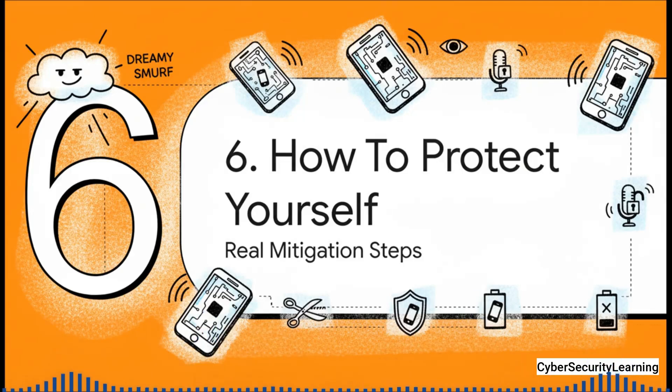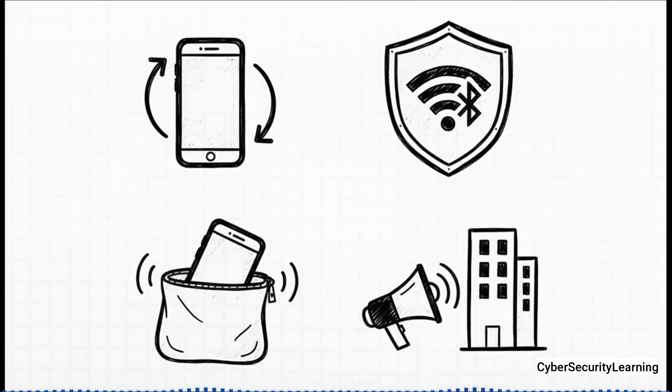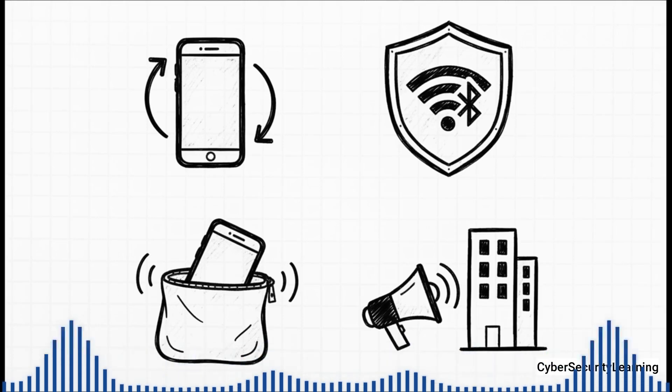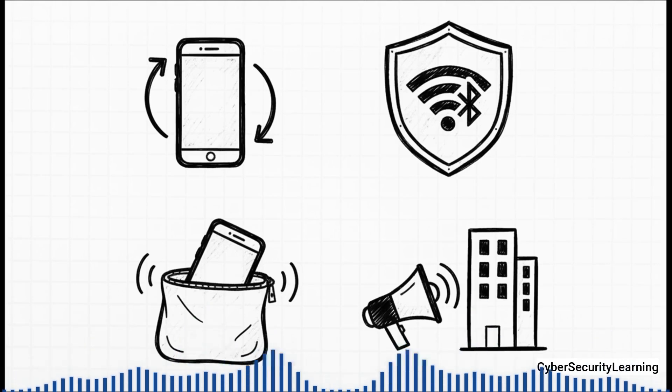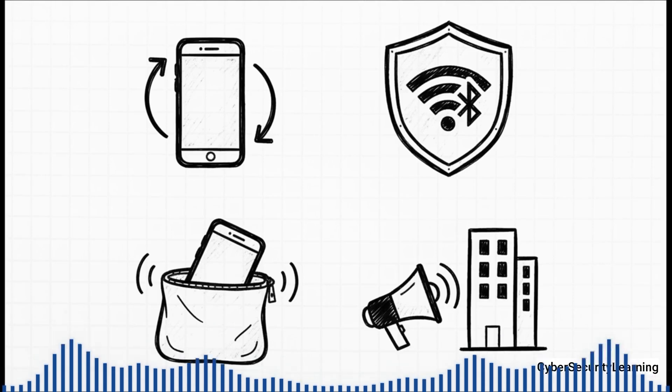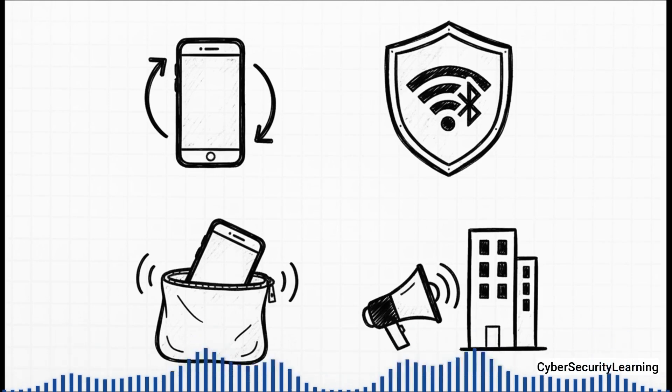This all sounds scary, but the point isn't to make you paranoid — it's to make you aware. Understanding the threat is always the first, most important step to protecting yourself. While you can't rewrite your phone's software, there are real practical things you can do to make yourself a much harder target. First: keep your device updated. Those system and carrier updates often contain crucial security patches for exactly these kinds of low-level problems. Second: limit the ways in. Every radio that's on is a potential open door, so turn off WiFi and Bluetooth when you're not using them. For truly sensitive conversations, physical isolation is the only 100% guarantee — a Faraday bag is a pouch that blocks all radio signals. And finally, push for change. The only reason these systems are so vulnerable is because they're kept so secret. By pressuring manufacturers for more transparency, we can all help build a safer digital world.